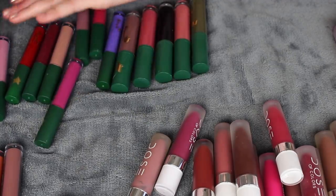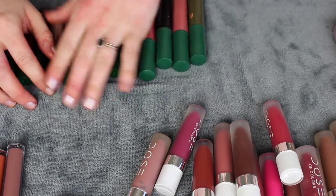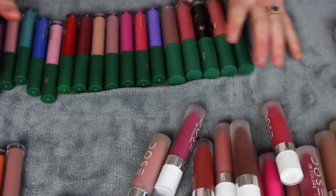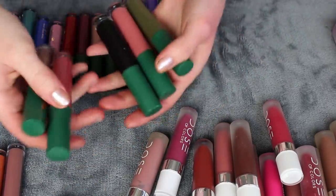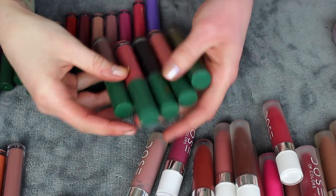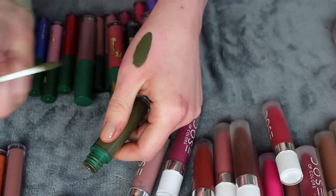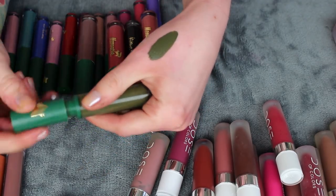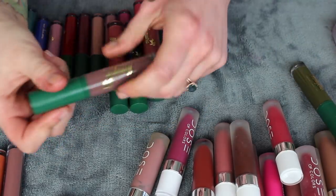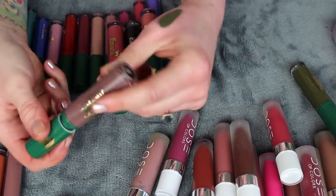Let's do these Menagerie ones, then I have some miscellaneous ones, and then we'll be done. Let me go over these fat ones first — these were in the original packaging, and since then she's updated the packaging and the wand. Gator is a really cool green — I don't wear this often but when I do I feel really cool, so I'll keep that. I don't think I'm going to get rid of a lot of these. It's a very comfortable velvet matte formula — it does dry down matte but it's a little more comfortable.